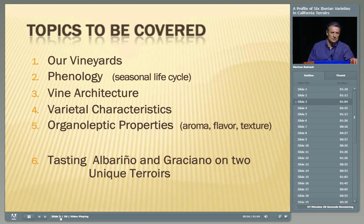These are the topics we're going to cover. First, a description of the vineyards for these different varieties. Second, the phenology of those vines compared to varieties you may be more familiar with. Third, vine architecture — what the canes, leaves, clusters, and berries look like. Then we'll talk about varietal characteristics of the six varieties: the organoleptic properties, aromas, flavors, and textures. And finally, we'll do a tasting.